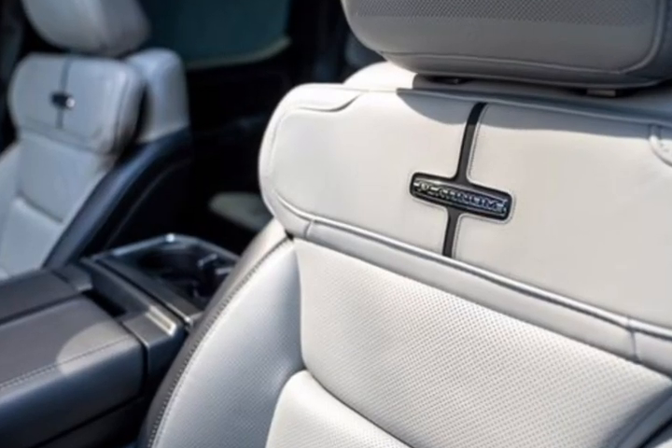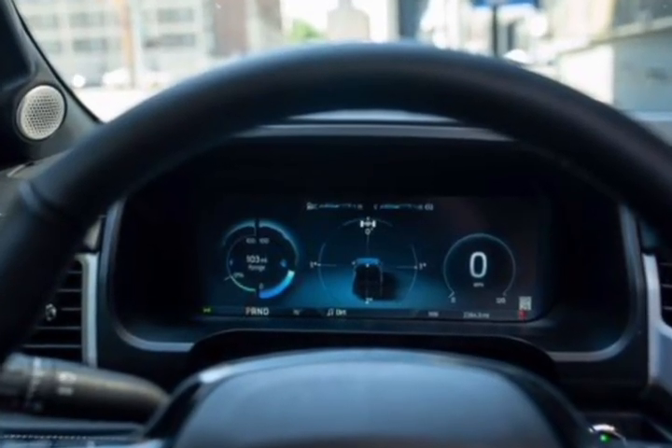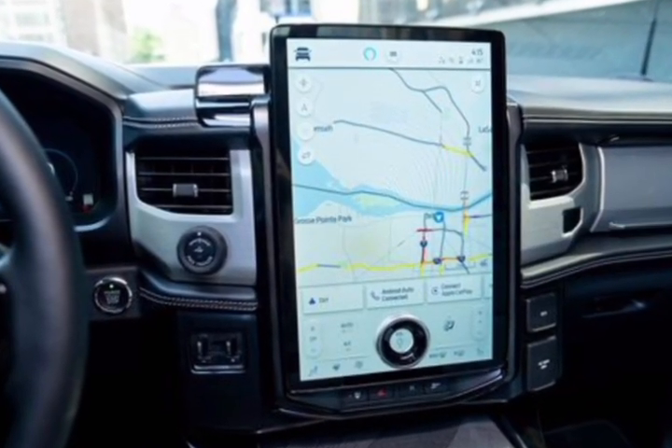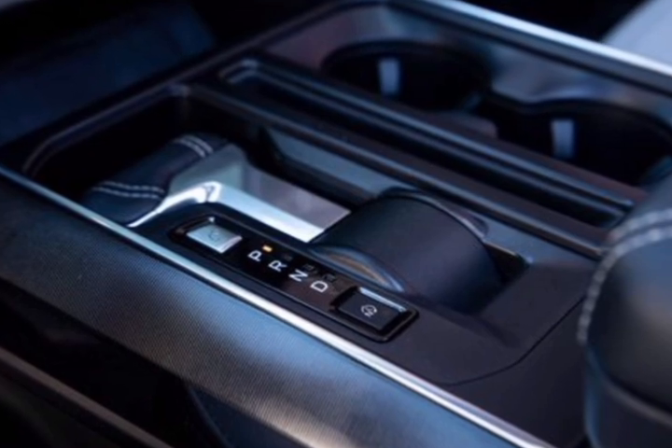Verdict: the F-150 Lightning is for buyers who want a full-size EV pickup truck that looks just like its gas-powered stablemates and who don't need to tow heavy trailers long distances. Overview: turn the volume up on the 2023 Ford F-150 Lightning's audio system